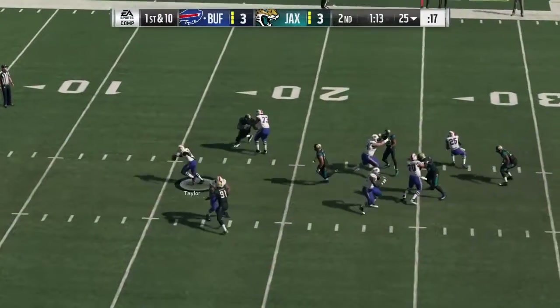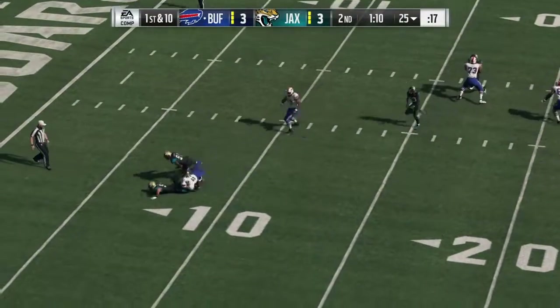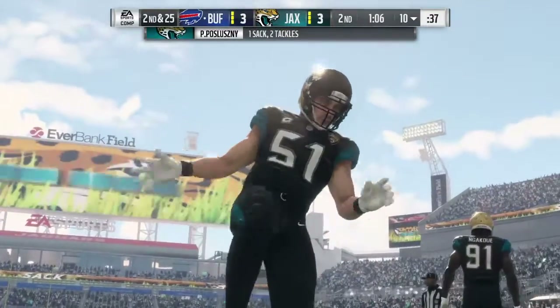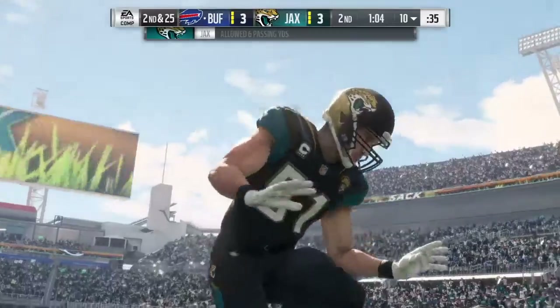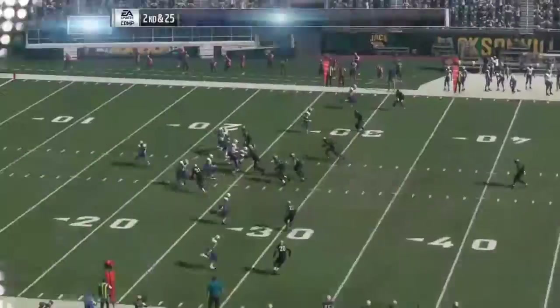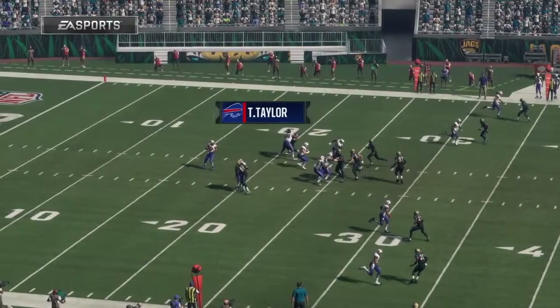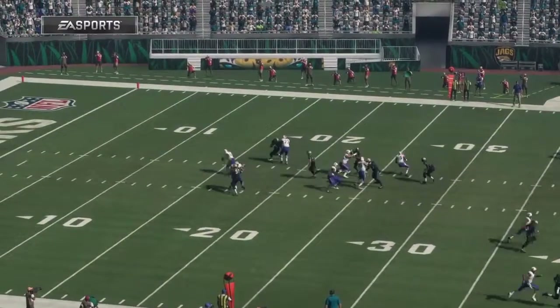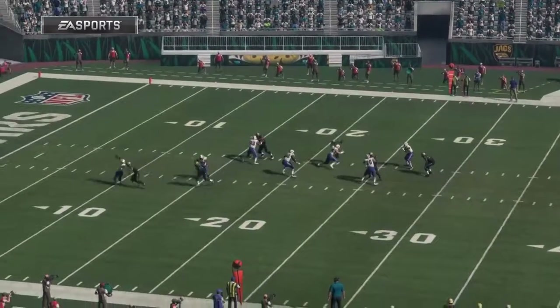On first and 10, it's Taylor. And a big loss here as he's taken down. Paul Posluszny able to get in and run him down for what will be a loss of 15 yards. So much for setting the tone of the drive offensively — giving up a big sack that loses that kind of yardage. Not a great start.